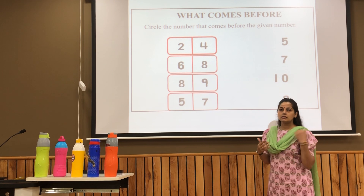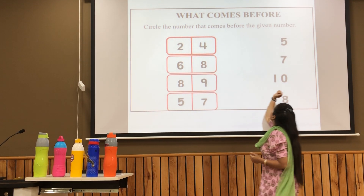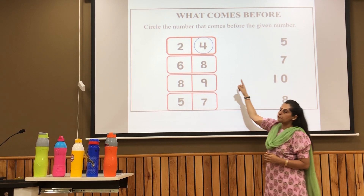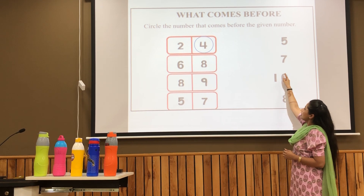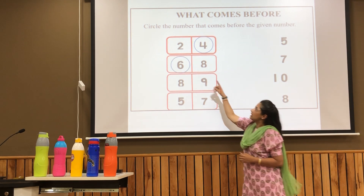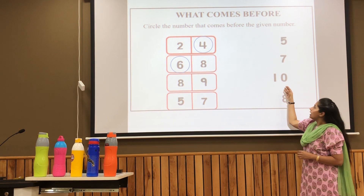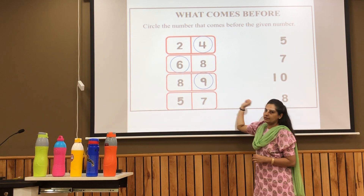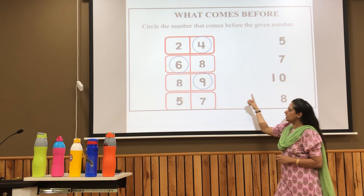Let's learn something more. If the given number is 5, the answer will be 4. If the given number is 7 and you are asked what comes before 7, the number is 6. Likewise, if the given number is 10 and you want to know what comes before 10, it is 9. If the given number is 8, the answer will be 7.